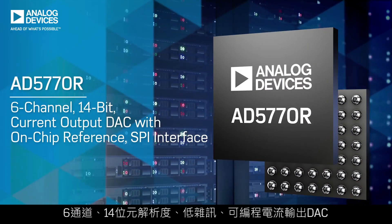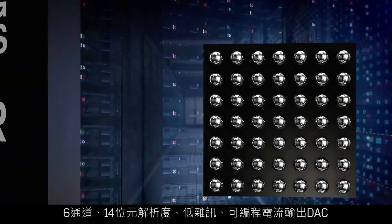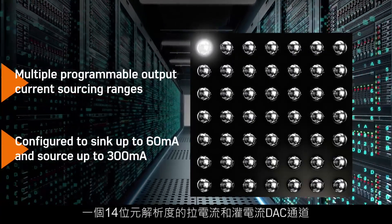The AD5770R is a 6-channel, 14-bit resolution, low-noise, programmable current output DAC for photonics control applications, with 5 14-bit resolution current sourcing DAC channels and 1 14-bit resolution current sourcing and sinking DAC channel.